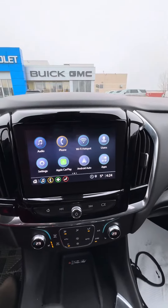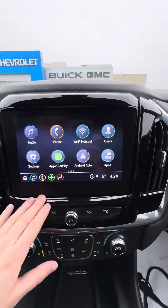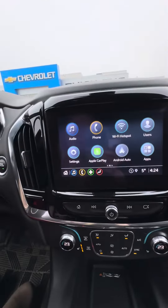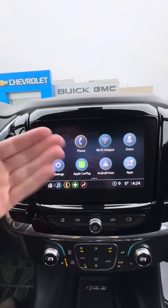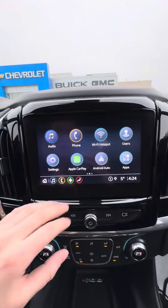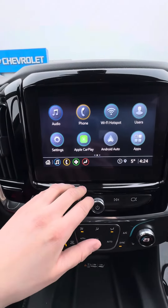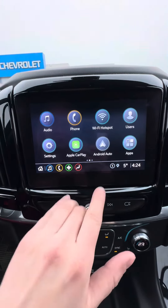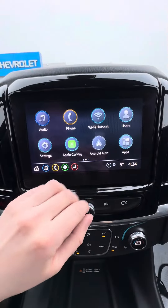I just want to show you — the main reason I'm sending this video is for that navigation question you asked. You are able to get the OnStar navigation, so it would be a subscription-based process and they give you turn-by-turn directions. Another way though is to wirelessly connect your phone through Bluetooth and you're able to use either Android Auto or Apple CarPlay, and it basically mirrors your phone to the infotainment center.